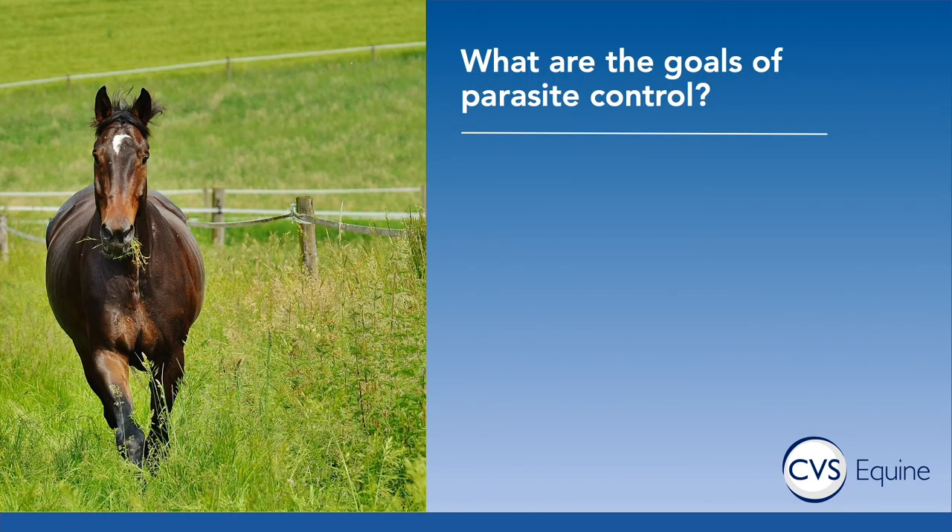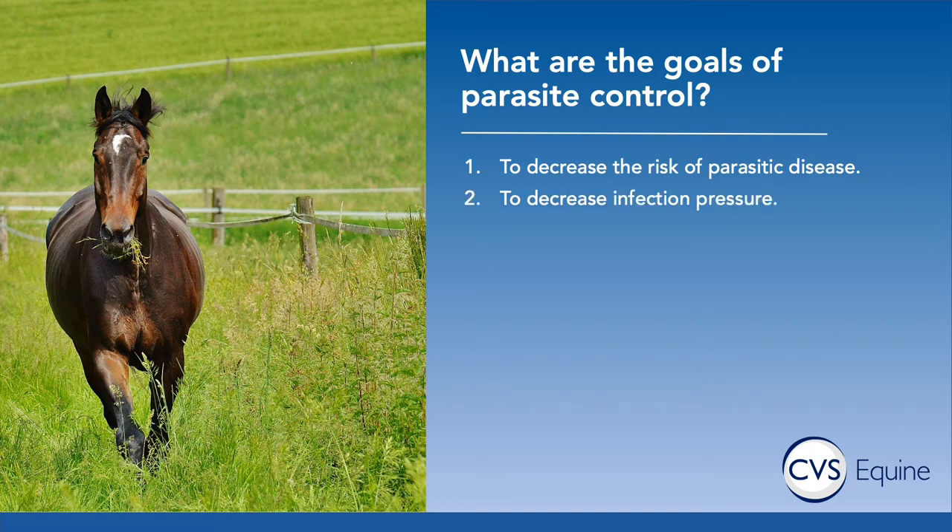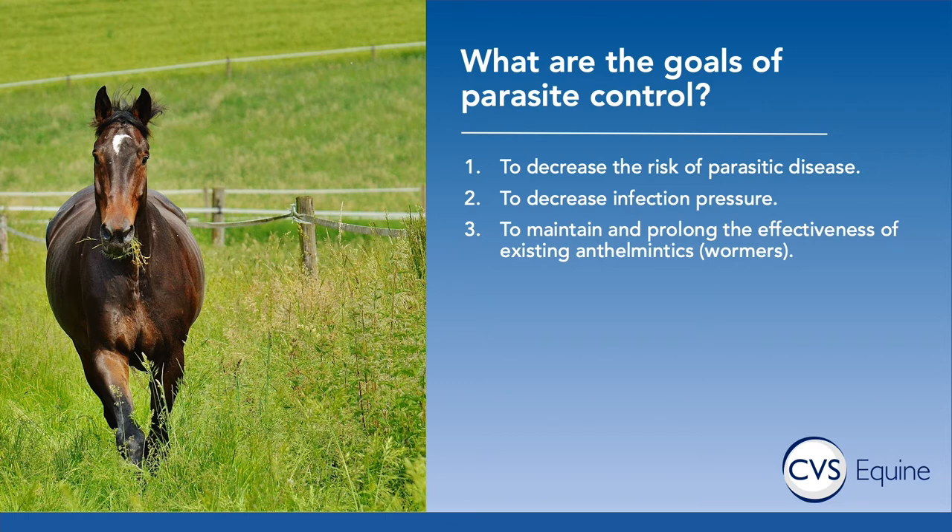So what are we actually trying to achieve when designing a parasite control program? Clearly we want to minimise the risk of disease caused by parasites in your horse. We want to decrease the infection pressure — basically limiting the chances your horse will pick up parasites — and a lot of that comes down to pasture management.